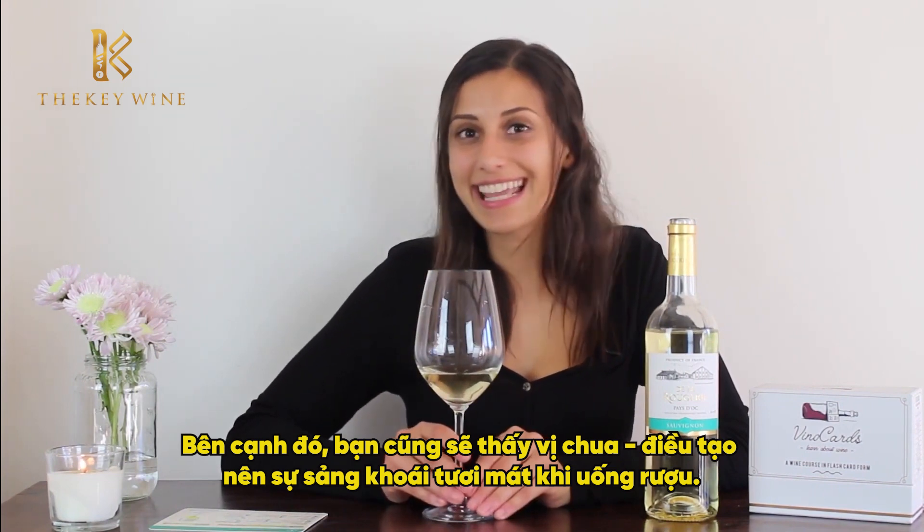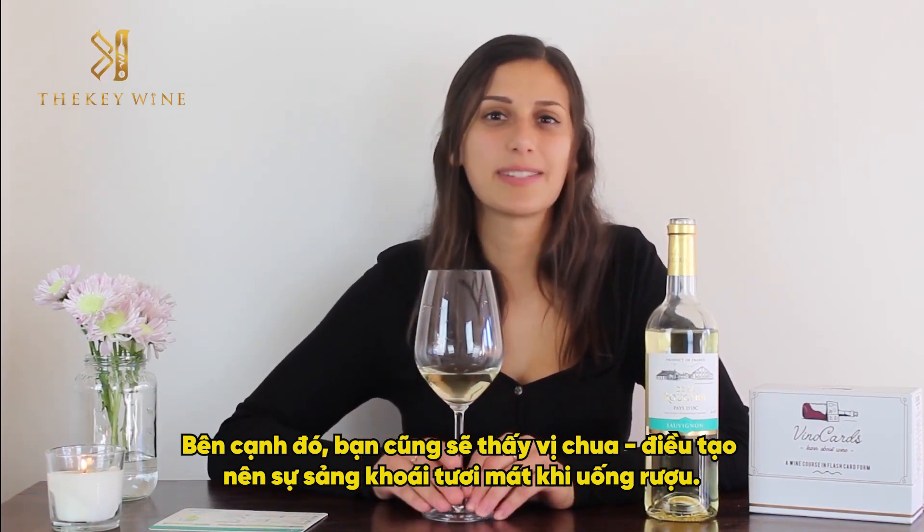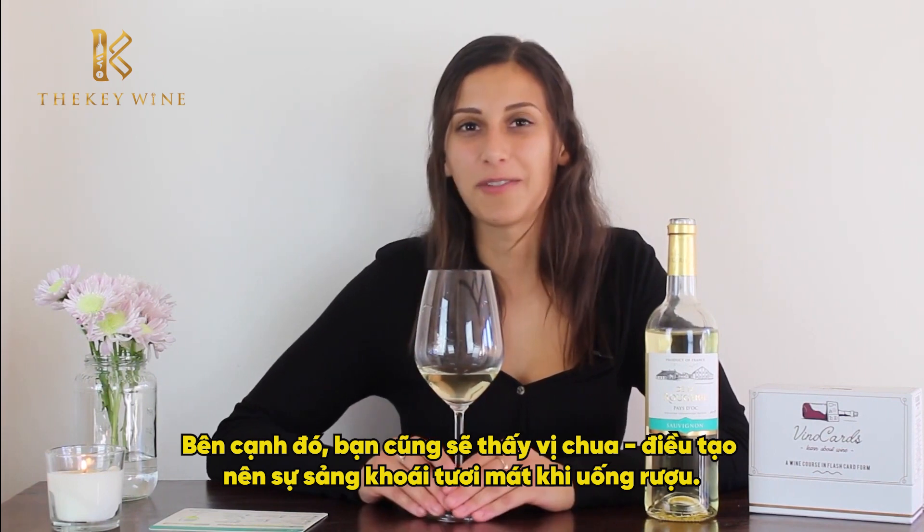You'll also notice there's very high acidity in this wine, which contributes to its refreshing, crisp taste that is so familiar with the Sauvignon Blanc.